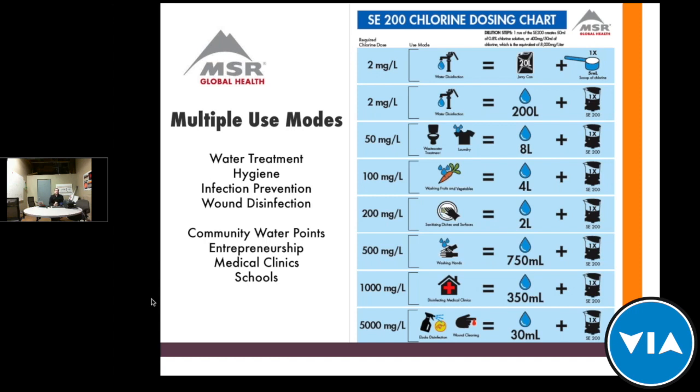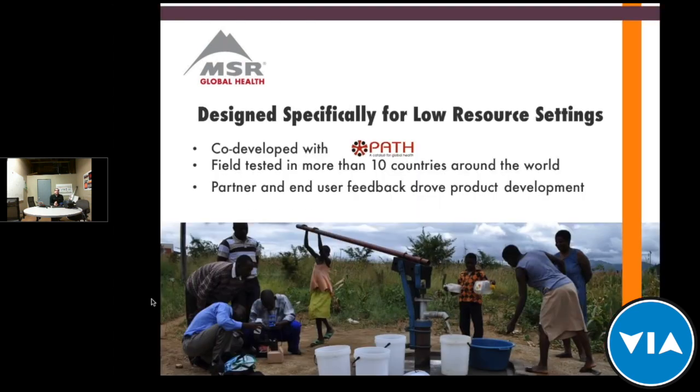It's also used in schools — for treating water children bring to school, for water taken home, or for cleaning latrines and the school itself. There's a dosing chart showing how to mix the device output with different amounts of water for each use — whether drinking water, washing dishes, or disinfecting surfaces. That chart is found on our product page on the VIA Global Health website. We designed this product specifically for low-resource settings.